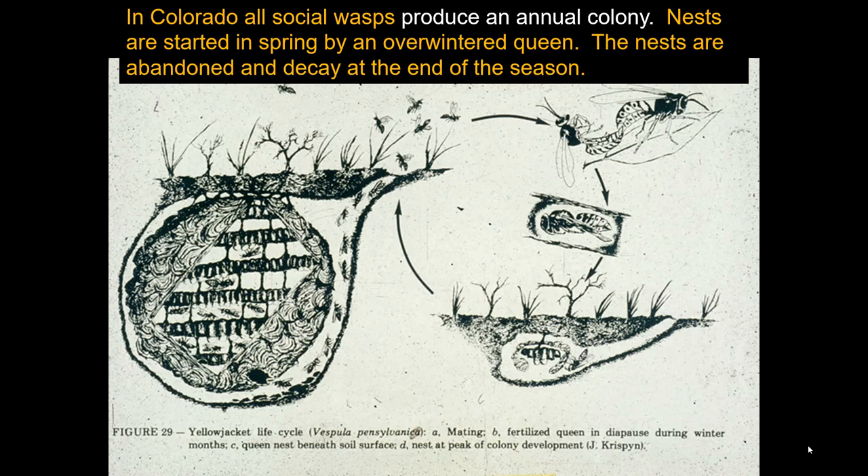All of the social wasps in Colorado produce an annual colony, meaning every colony is abandoned at the end of the year and never reused, with very few exceptions. The only stage that survives until the next season are fertilized female queens produced late in the year. They mate with males also produced late in the year, hide somewhere during winter, and start a brand new colony every year. So if you had a colony somewhere last year, it probably won't be there this year.